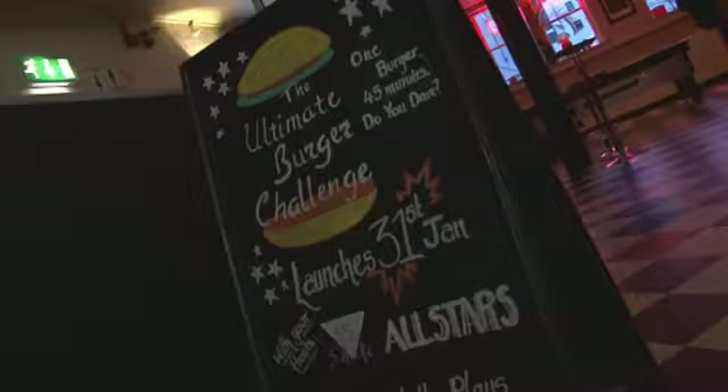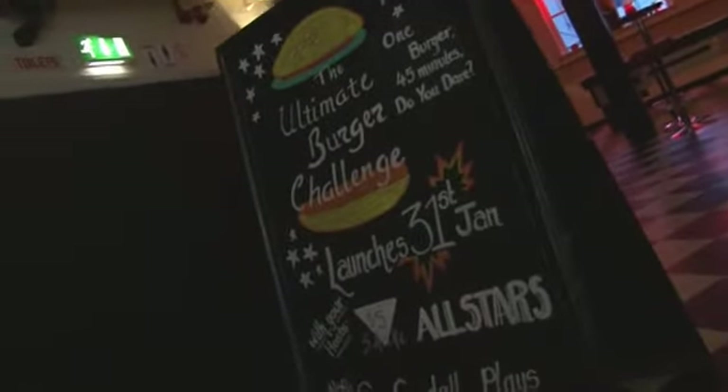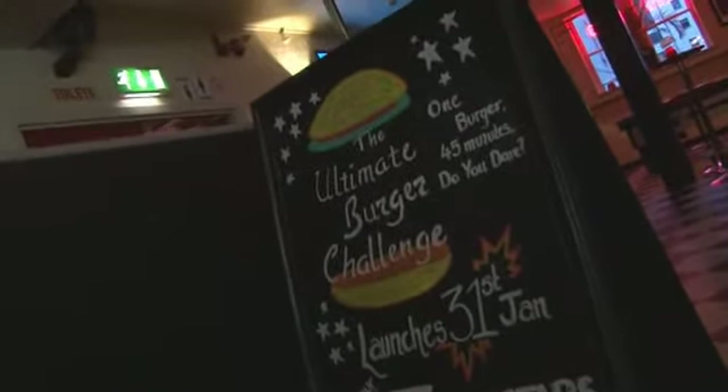Nowhere else does a burger challenge in Edinburgh. We've got quite a big backlog as well — quite a bit of a waiting list because it's obviously been running for the year. So there's plenty of time for people to do it if they want to.